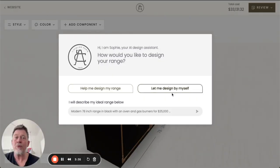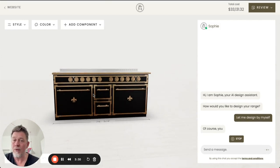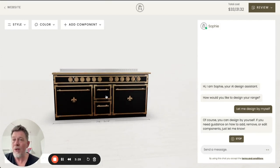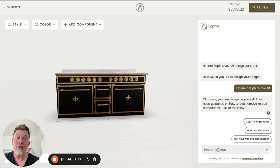In case the user decides to design by themselves, we start with a basic range as a starting point. The user has, of course, all the options for style, color, and adding and deleting components. The AI assistant in this case is available to answer any questions.